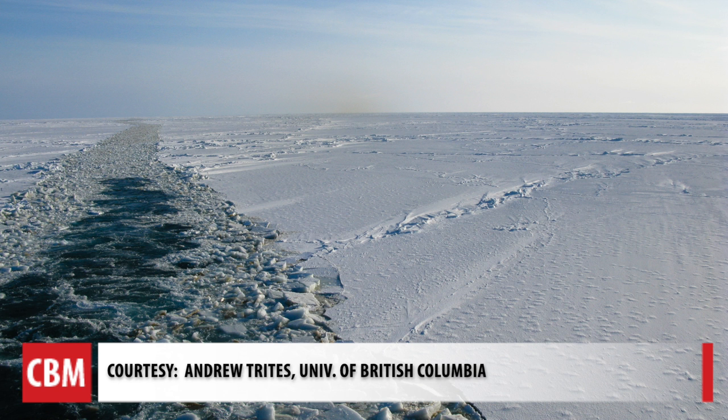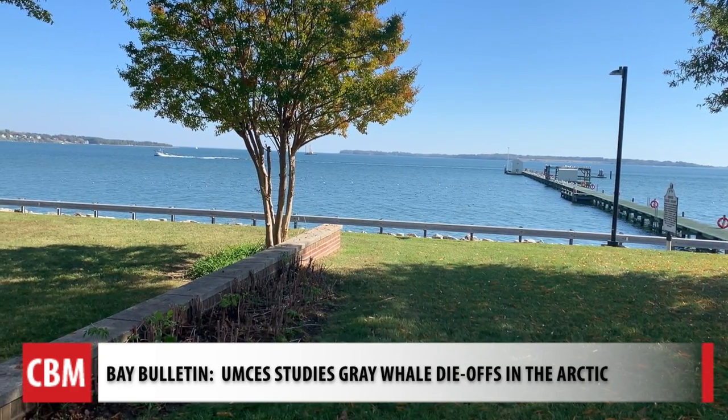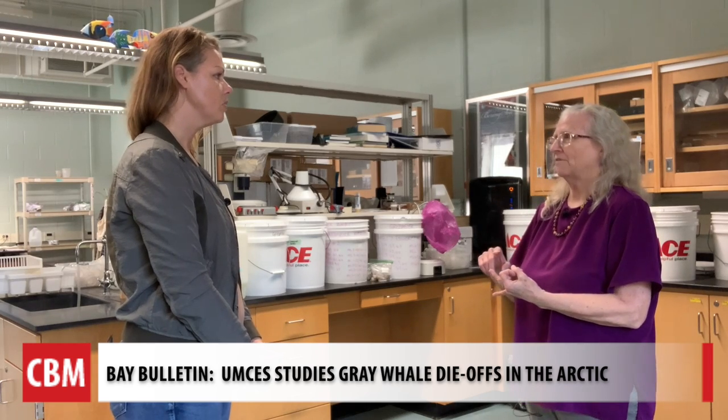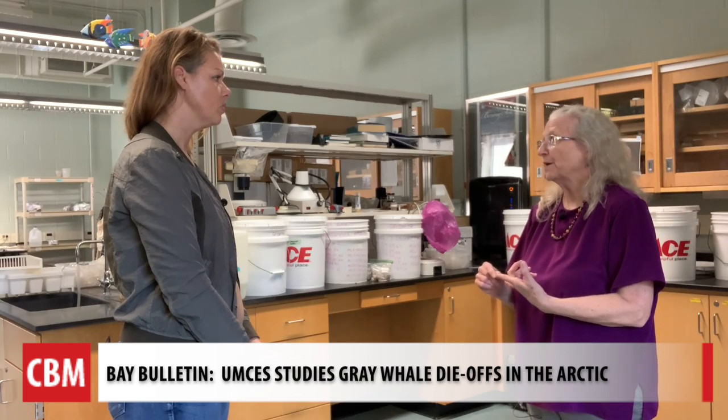She says what happens in the Arctic doesn't stay in the Arctic. What relates to the Bay is the fact that we're having a lot of the same stresses — warming water, changes in clam populations or seagrass in the Bay, and fisheries in the Bay. These are being impacted by changes we're seeing in the Arctic.